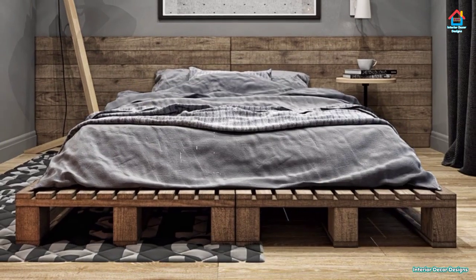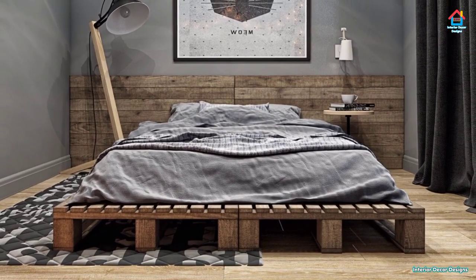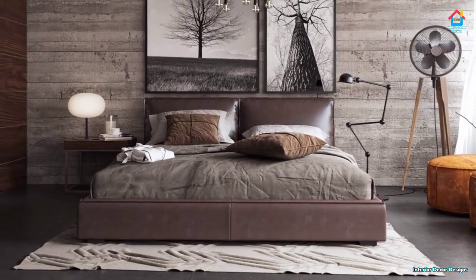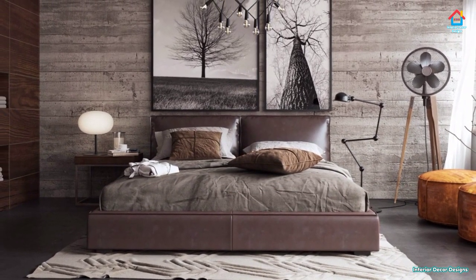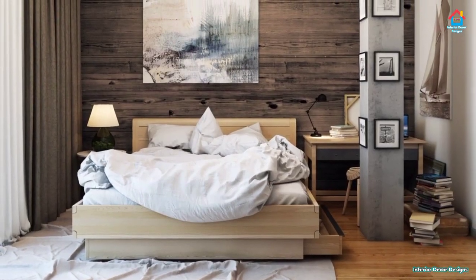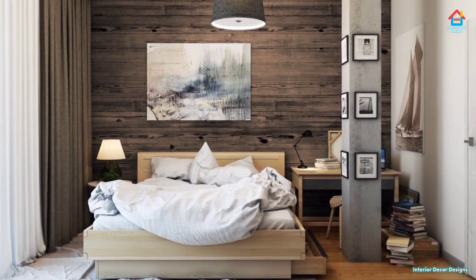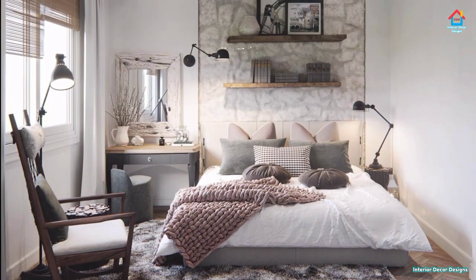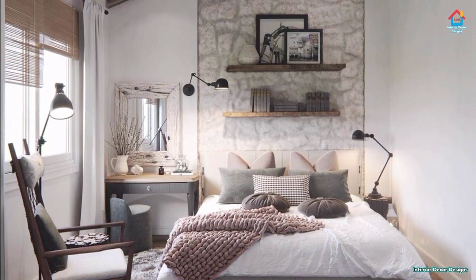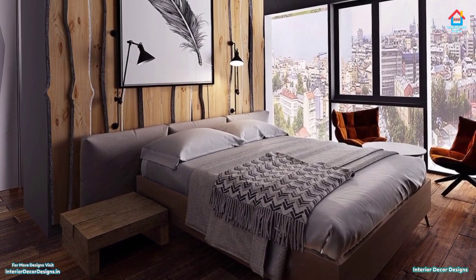We humans spend an average of 8 hours per day on the bed, which is about one-third of our life. So you must ensure that the bed you are buying is right for your body and suits your unique needs. Take care of these factors before buying a new bed. First is size — make sure that the bed you choose fits well in the room. It must be large enough to accommodate you and at the same time should not occupy the entire space. Depending on the size of the room and the number of persons, you can choose from a single bed, queen-size double bed, or king-size double bed.